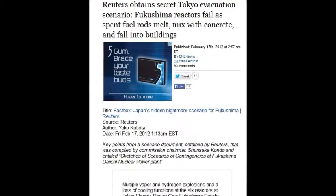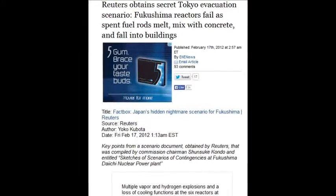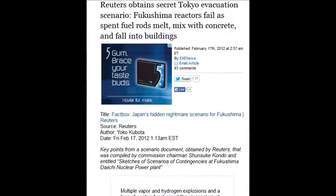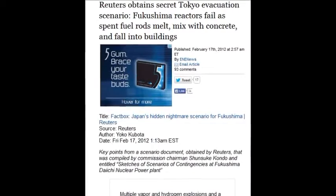Reuters obtained a secret Tokyo evacuation scenario in which Fukushima reactors fail and spent fuel rods melt, mix with concrete, and fall into the building.